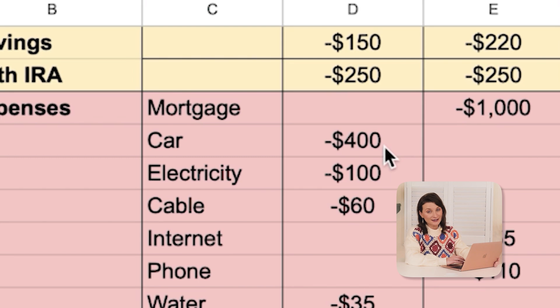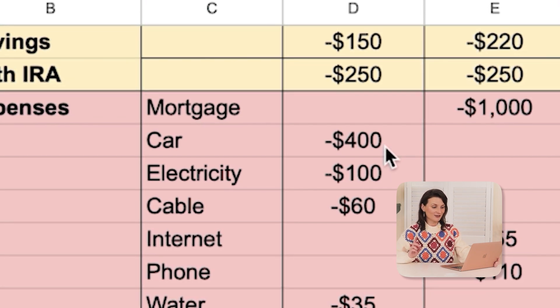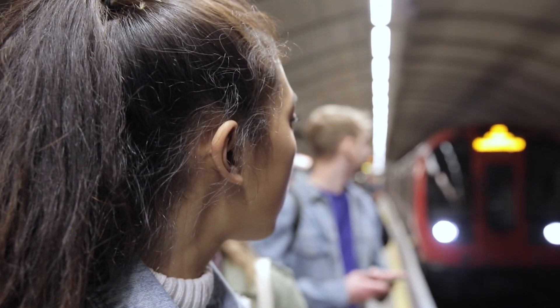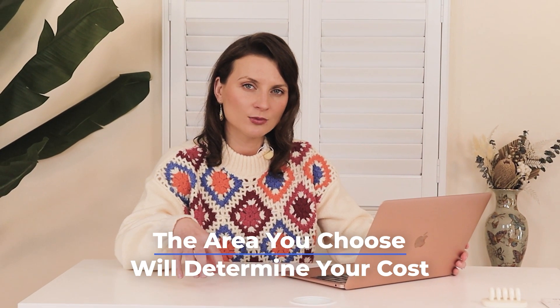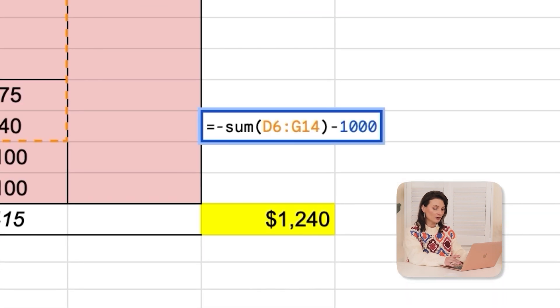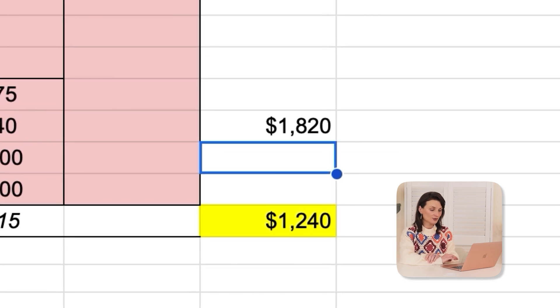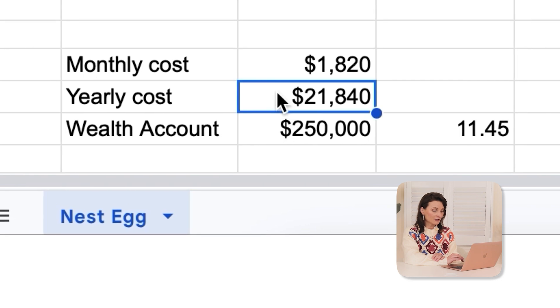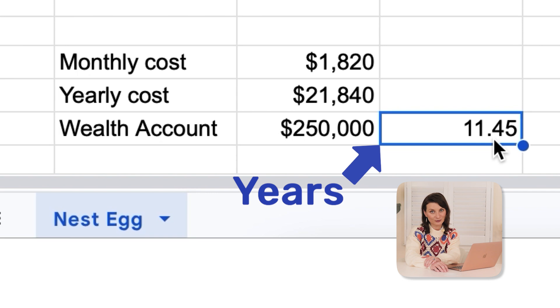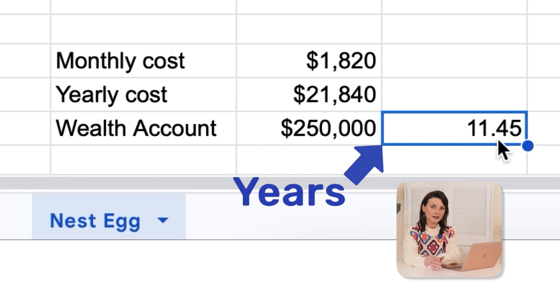Next, let's take a look at a car. Do we really need a car in retirement? First, you will probably not be paying a car payment. Second, there's also the option of not owning a car altogether — you could live in a city where you can use public transportation. The area where you choose to live is very important because it determines your cost. If we remove both car-related expenses, subtracting $800, we're down to $1,820 monthly. The yearly cost is now $21,840, and the wealth account will now support 11.45 years — a huge improvement. We've already doubled our outlook simply by recalculating more realistic expenses.